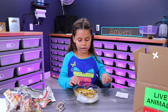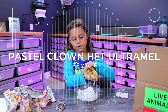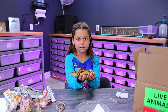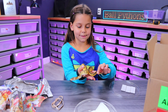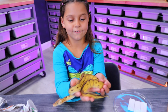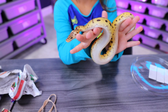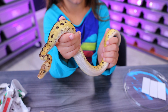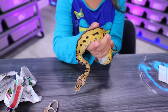Okay guys, this is the Pastel Clown Het Ultramel. Oh, he's cold. I was not expecting him to be this pretty — really not. Wow. He's really cold for some reason. I'm just trying to feel warm. He's so pretty.